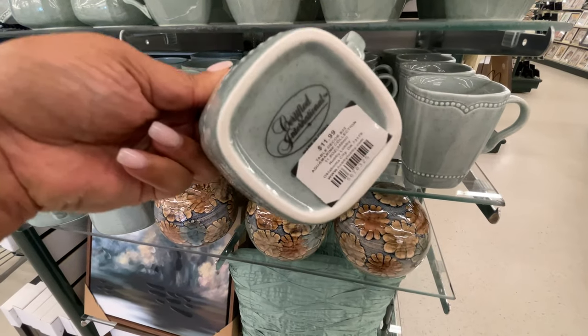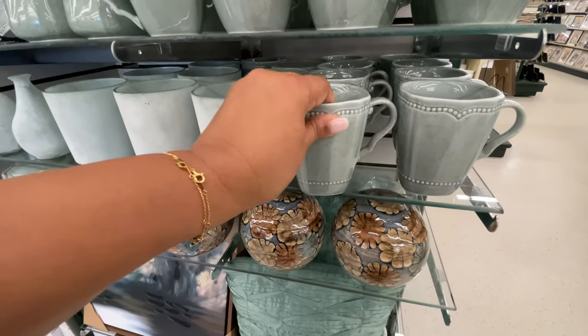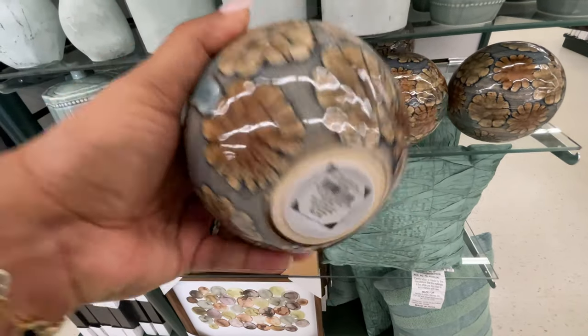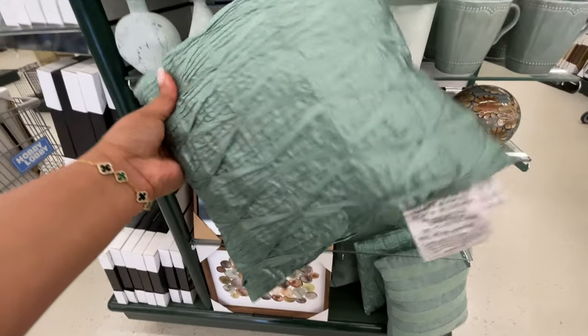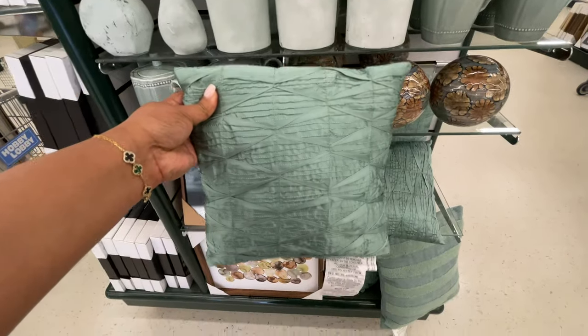Now here's the regular size mug — $11.99. Every time I pick one up I'm like, okay, basically they're all $11.99. I think of that every time I'm here and look at all the mugs. It doesn't matter what the collection or what the size of the mug is — if it's a mug, it's usually $11.99.